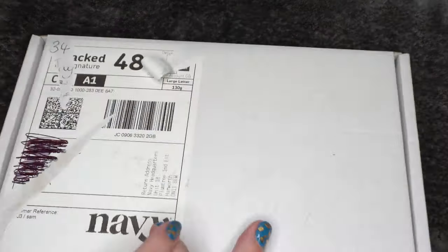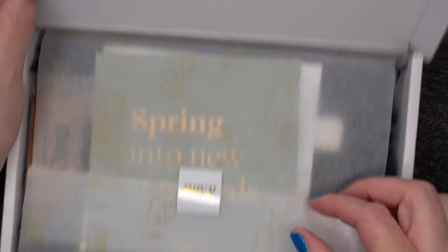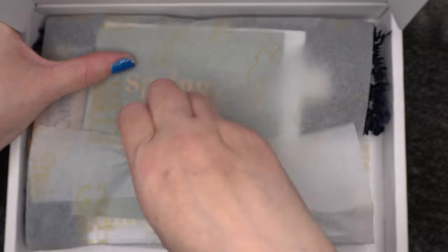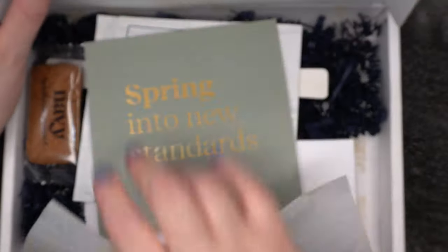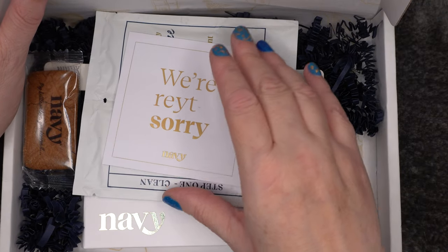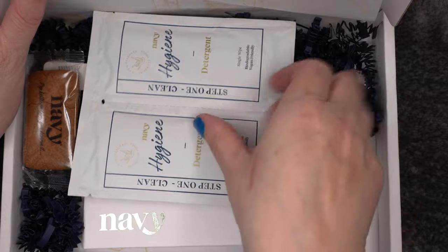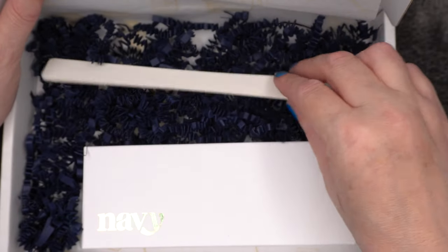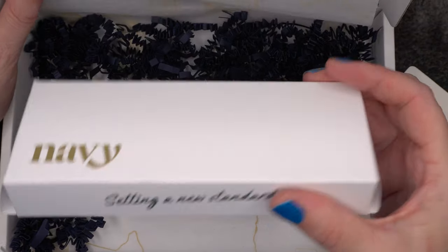My final parcel has arrived — it's now the 6th of May, so it's taken from the 28th of January to the 6th of May for my order to be complete. Let's open this. We've got the Navy tissue with the sticker and packaging, some paperwork, step one hygiene parcels, a little biscuit, and an emery board, and then the tool itself.